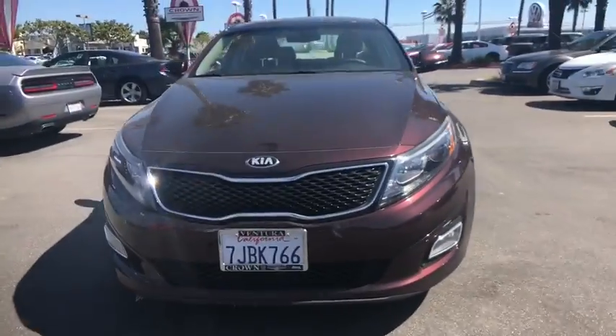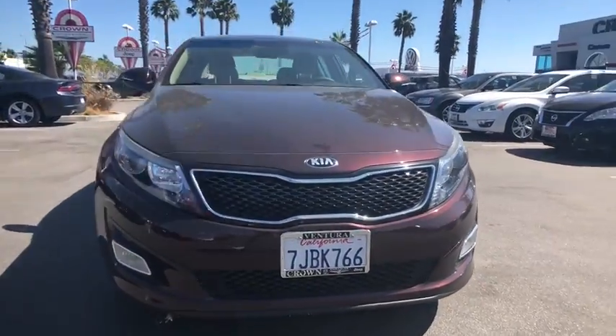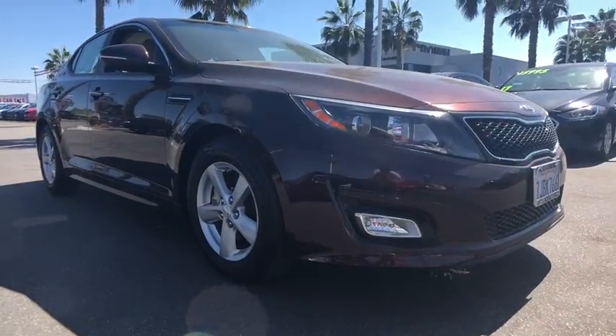The 2015 Kia Optima. The all-new Kia Optima offers a new level of style and performance features from Kia.